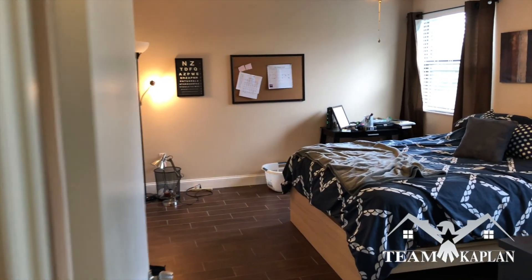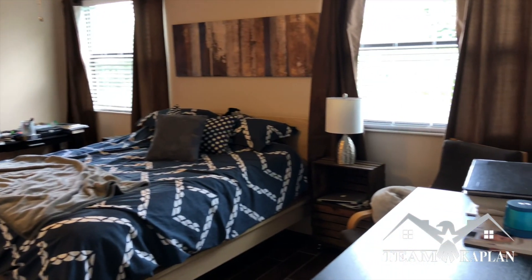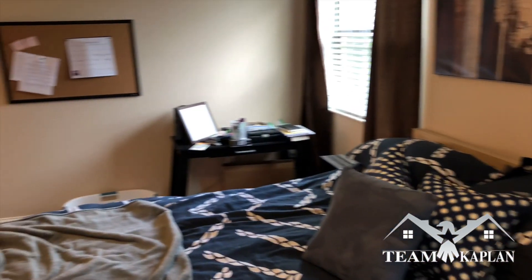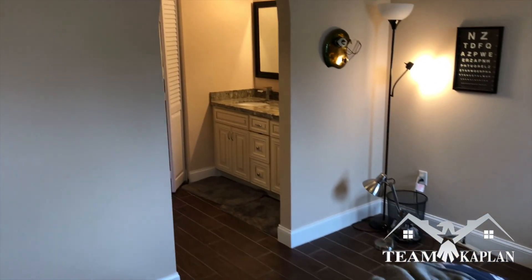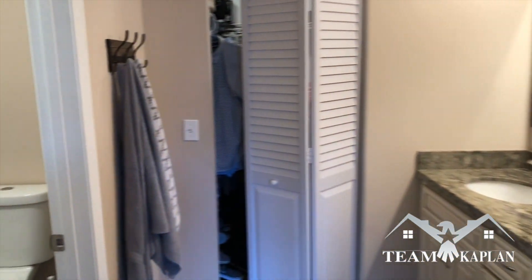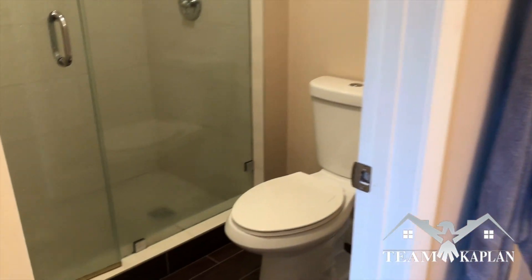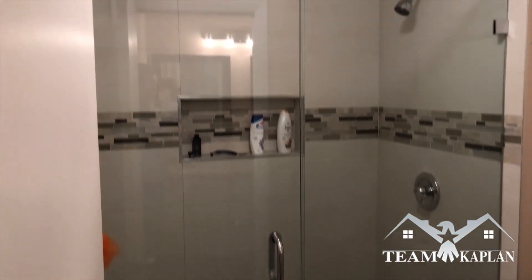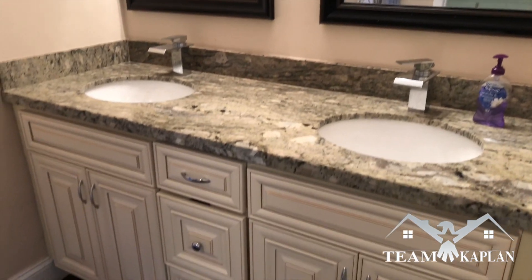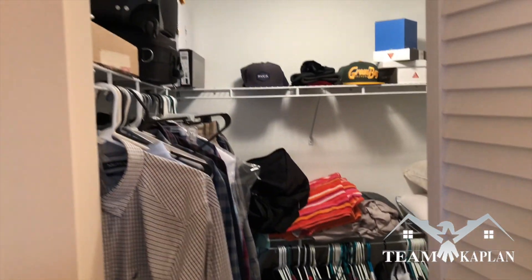And as we enter now the master bedroom — it's a good sized master bedroom. Goes into the master bath, all part of the master suite. And of course, the very large walk-in closet.